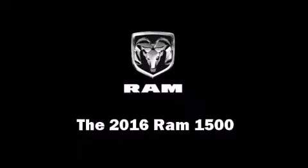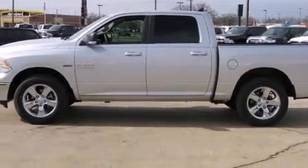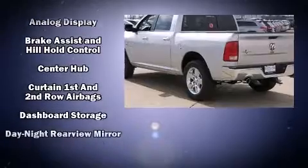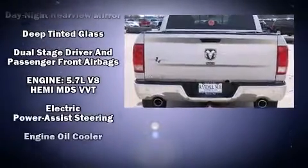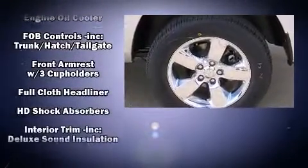The 2016 Ram 1500. Under the hood you'll find an eight-cylinder engine with more than 350 horsepower, and for added security, dynamic stability control supplements the drivetrain. Top features include power windows, one-touch window functionality, a trip computer, and a rear